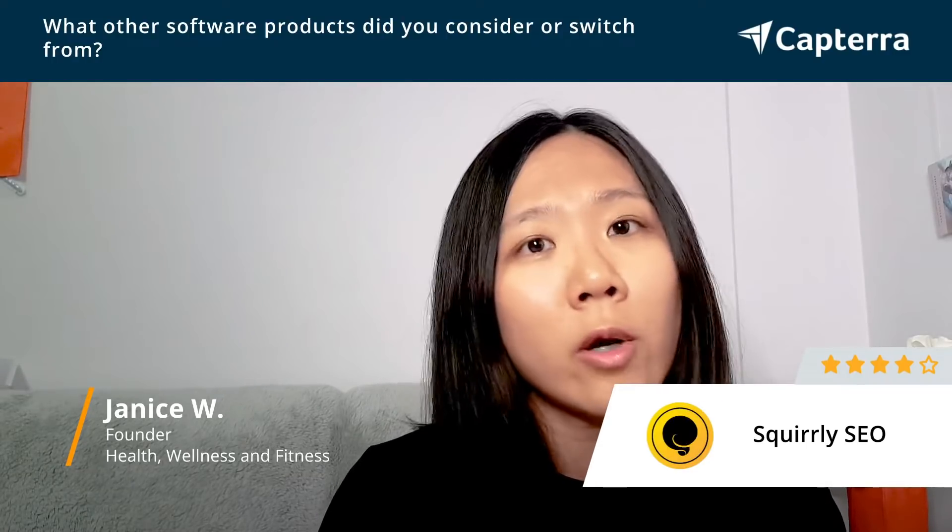I heard about Screaming Frog, I heard about SEMrush. But the difficulty with using these software or tools was that they were not so user-friendly for someone like me, because I'm not trained at SEO per se.